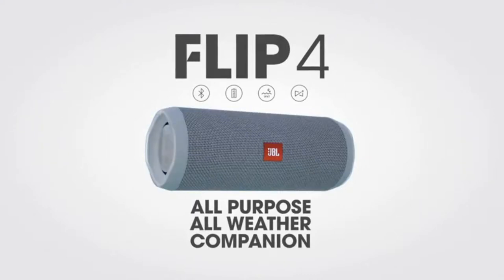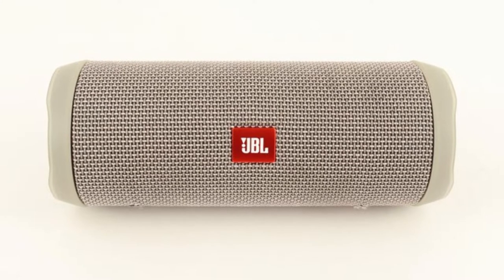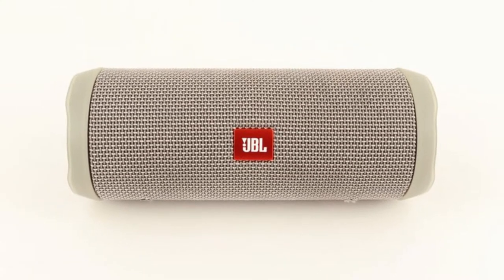Therefore, lugging it to the shore isn't an issue. However, it is comforting to know that you won't have to replace the speaker if it falls in the ocean or the pool.